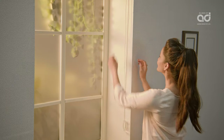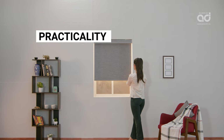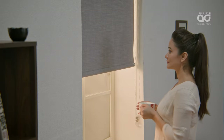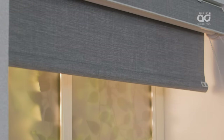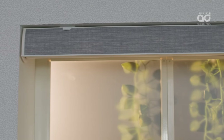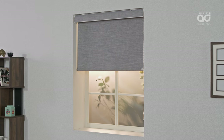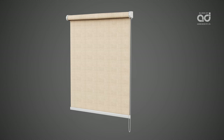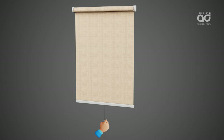For homes with kids, choose roller blinds for their practicality and ease of use. Roller blinds offer a totally open window when drawn fully, bunching up and not occupying space as a conventional curtain does. This makes them best suitable for small and mid-sized windows.